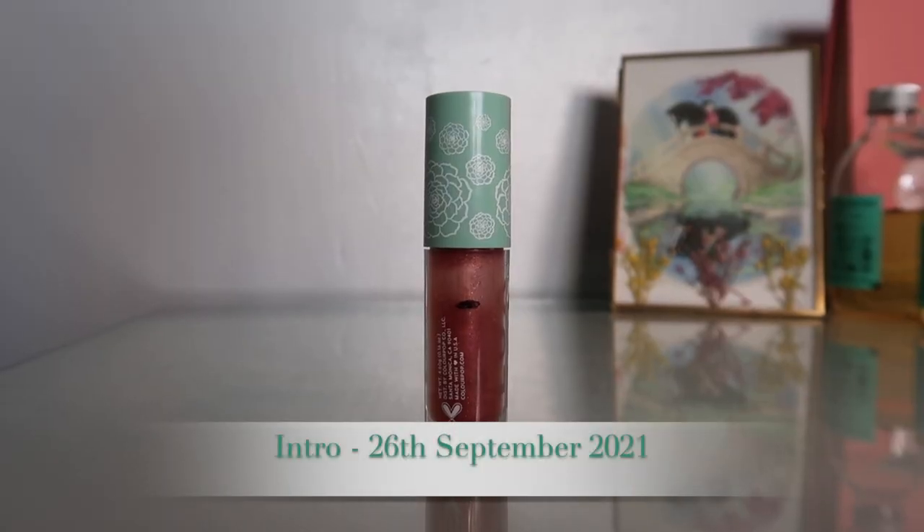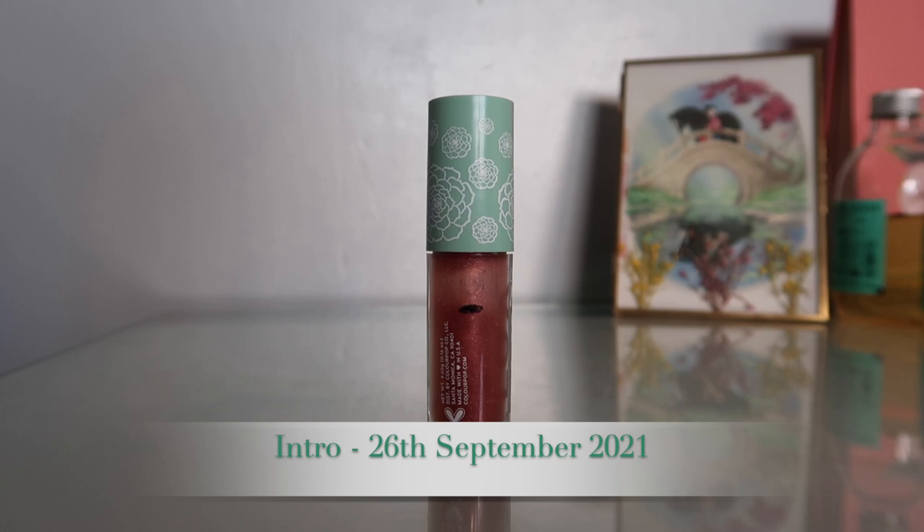One of the products I do have is this Colourpop lip oil. I will show you in the close-up — I have marked it where it kind of settles. I am hoping to actually finish this within the project. This is in the shade Local Time. My friend Lauren buzzes through these super quickly, so she has given me hope that this will be finishable.